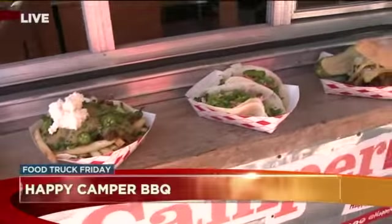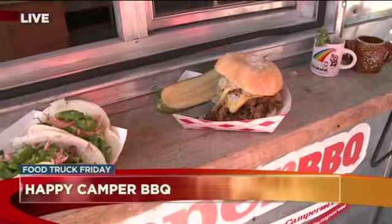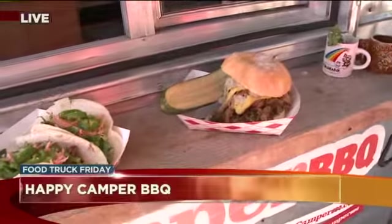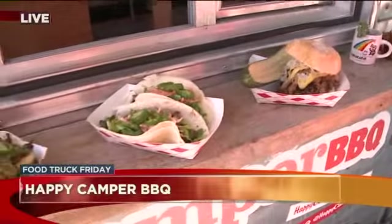Tell us all about what you have here. So this is our special for the month of October — for Oktoberfest. We have our smoked pulled pork with a homemade mustard sauce and sauerkraut, served with one of our giant homemade pickles. The pickles look enormous!